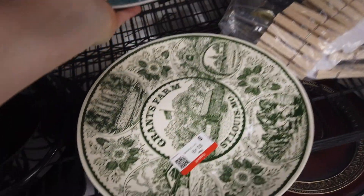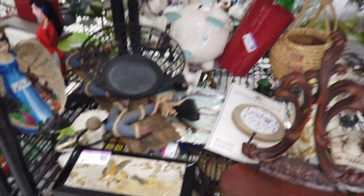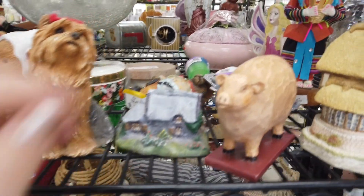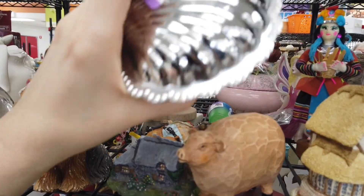I saw this plate and thought it was really beautiful, but it didn't have any markings on it. Without any markings I wasn't really familiar with it, so I had to put it back.